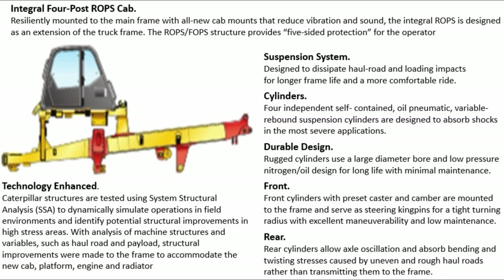Technology enhanced: Caterpillar structures are tested using System Structural Analysis (SSA) to dynamically simulate operations in field environments and identify potential structural improvements in high-stress areas, with analysis of machine structures and variables such as haul road and payload. Structural improvements were made to the frame to accommodate the new cab platform, engine, and radiator.